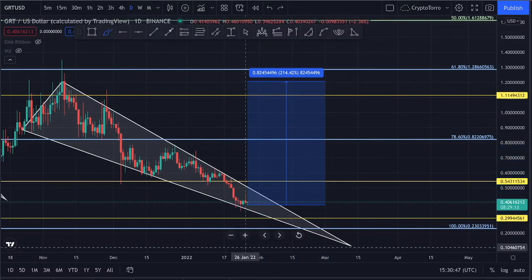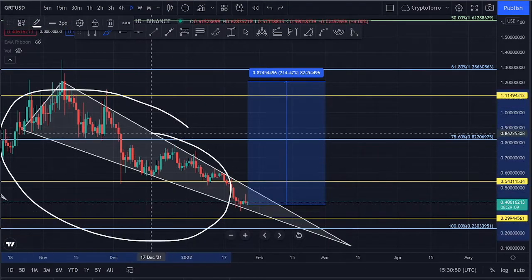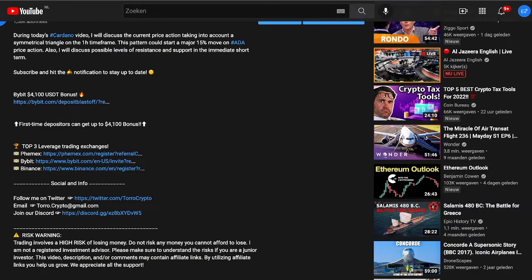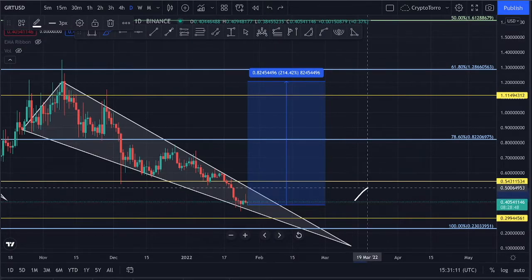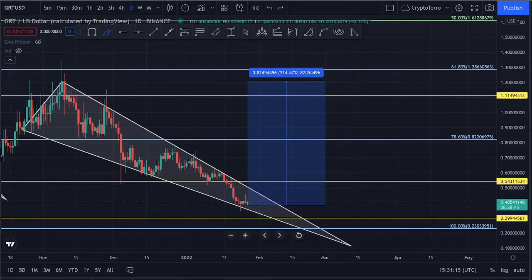You have to monitor Bitcoin for this pattern, and this is something you do not want to miss out on. If you are not yet invested in The Graph, do not forget that down below in the description you can earn up to $4,100 USD Tether deposit bonus on Bybit by using the link below.